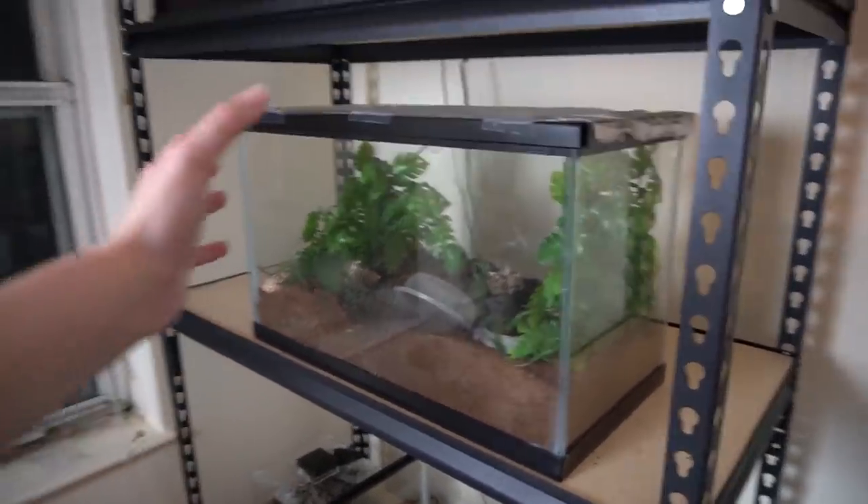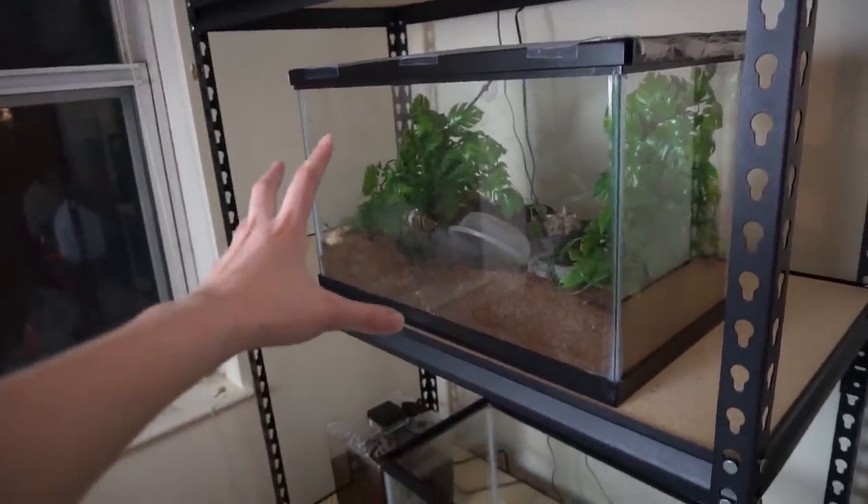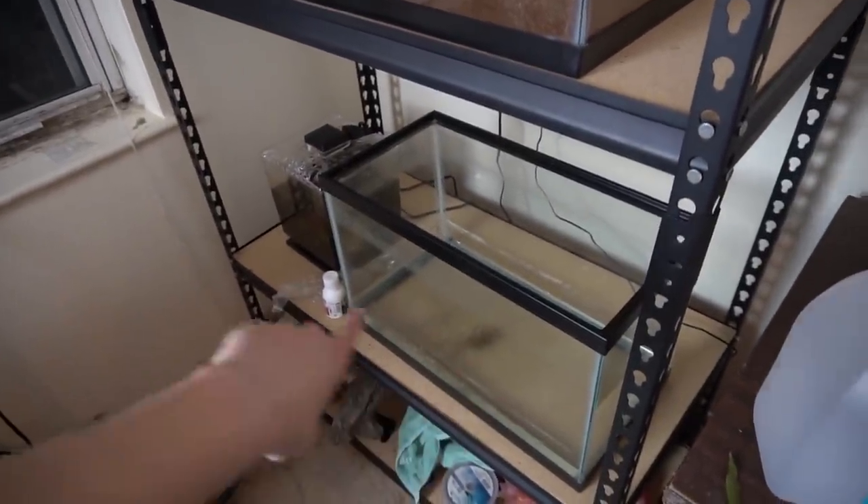The hermit crab tank is now here in the fish room. It's not going to stay here permanently because I am going to be upgrading their tank — it's going to be much, much bigger and will probably go down there on that shelf. One of them is sitting right back there — that's Mr. Krabs. Scooby is sitting right there, like Scooby Doo.